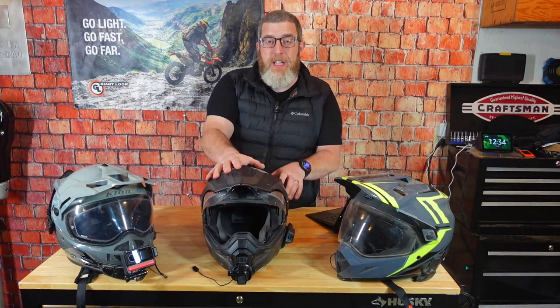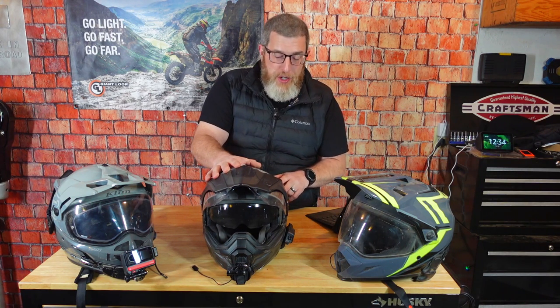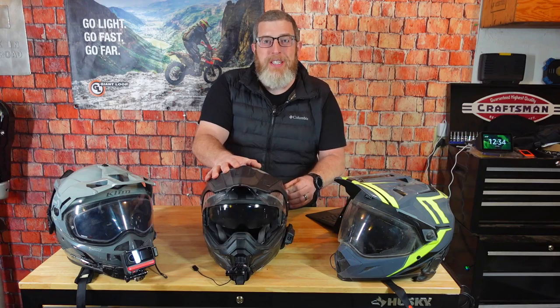Some ADV helmets, like the AT950, have a drop-down sun visor — built-in sunglasses, basically built-in Top Gun Maverick mode. You can go from rad to dad in about three seconds with these. So if that's something you're interested in, keep an eye out for that feature.